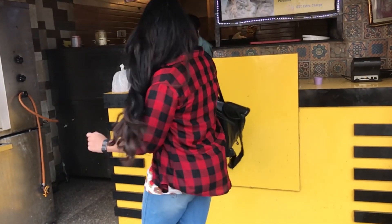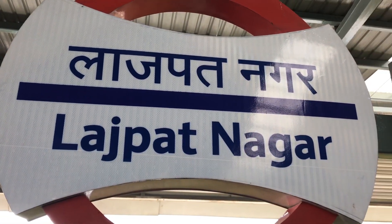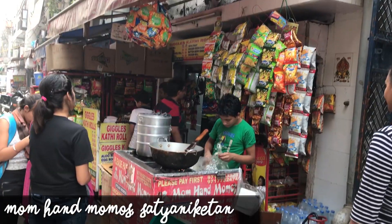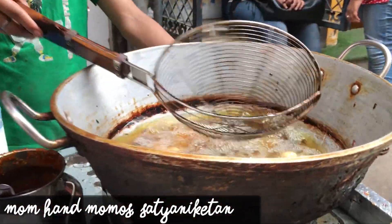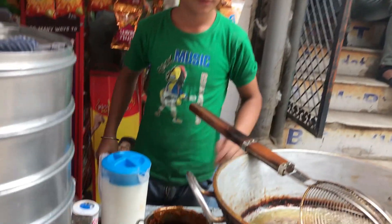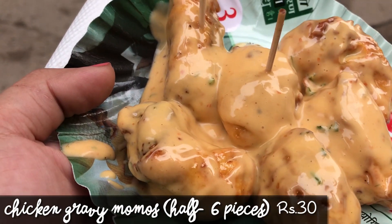Trust me when I say I can go to extreme levels when it comes to exploring food. Traveling all the way from Lajpatnagar to Tagore Garden and now to Satya Niketan, I went to a famous Chaurangi Lane to a small stall called Mom Hand Momos. I reached here in Satya Niketan to try out the Mom Hand Momos, which are really famous here. The gravy ones are said to be to die for.